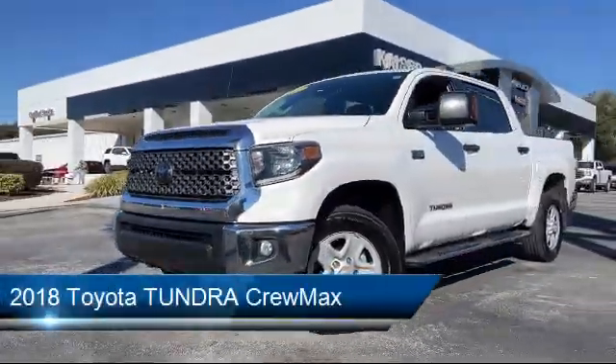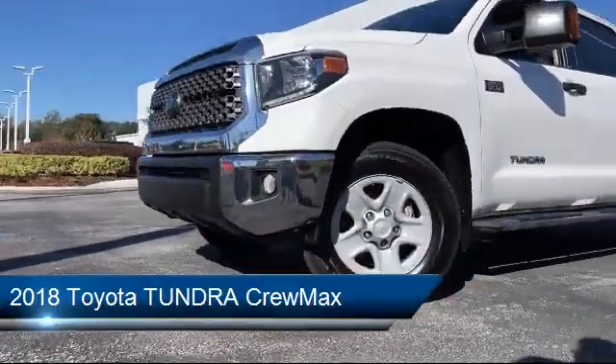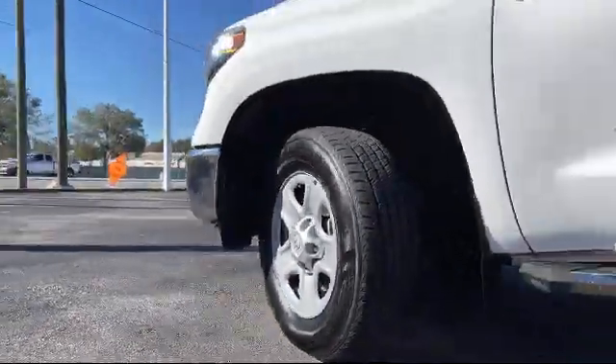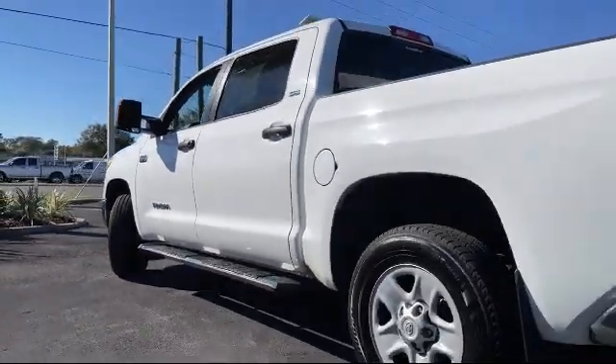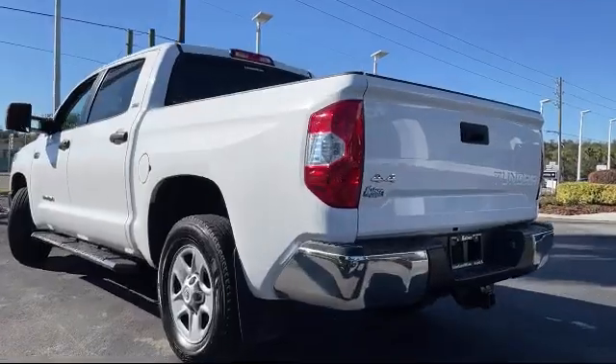It comes equipped with tire pressure monitoring system, electronic stability control, keyless entry, Sirius XM satellite radio, auto high beam headlamp control, rear view camera, air conditioning, and traction control.